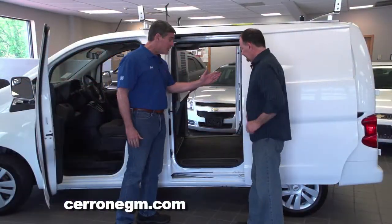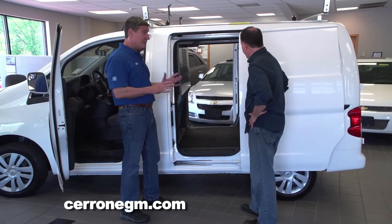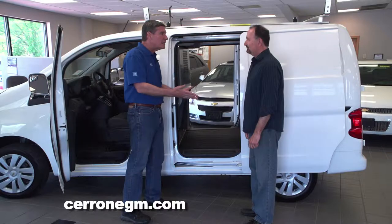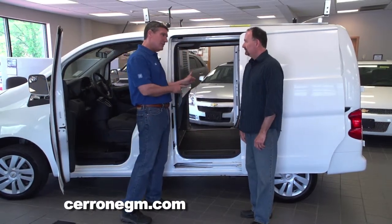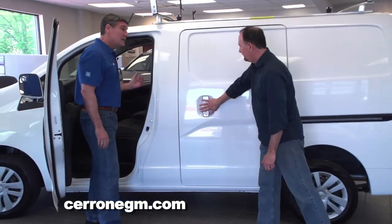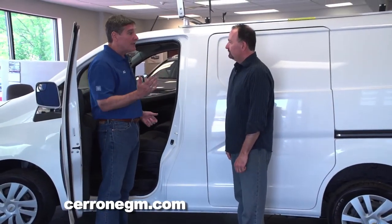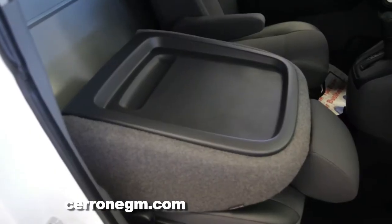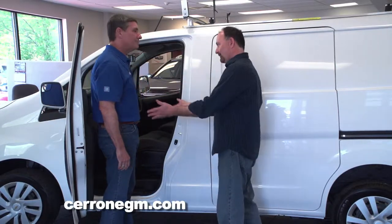Look at this — something you don't see too often: sliding doors on both sides. You may not always be on the right side of the curb, or you may be in a parking lot unloading. You can pass things through either way. Sliding doors on both sides are standard equipment. And inside, most of the time you're driving alone, so that passenger seat folds down like a little desktop — because during deliveries you may have paperwork to do or eat your lunch. It's like a mobile office on wheels.